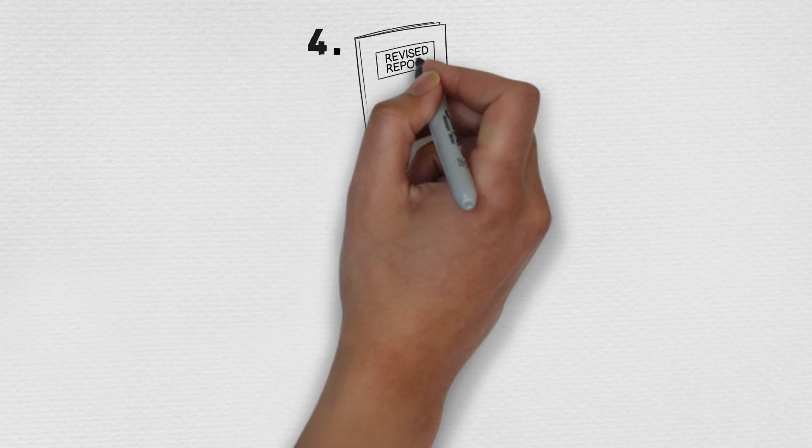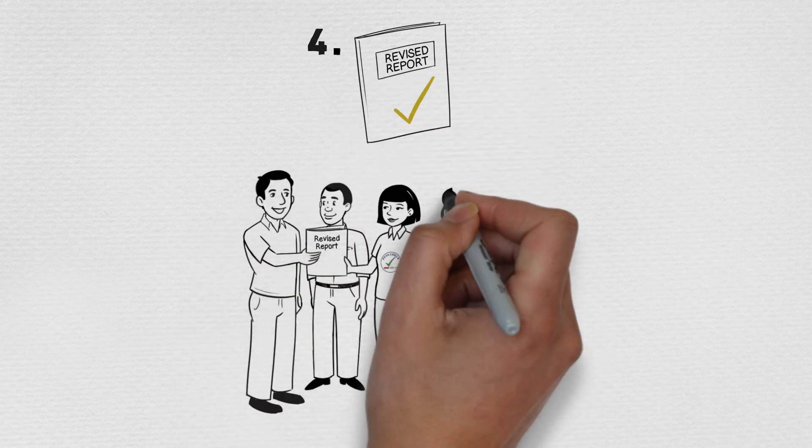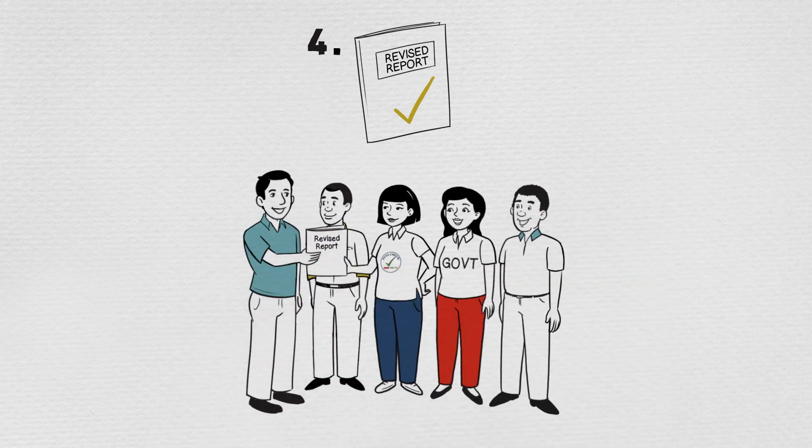Fourth, a revised draft is completed and resubmitted to the peer reviewers, together with a matrix of reviewer comments and an explanation of how they have been addressed in the report.